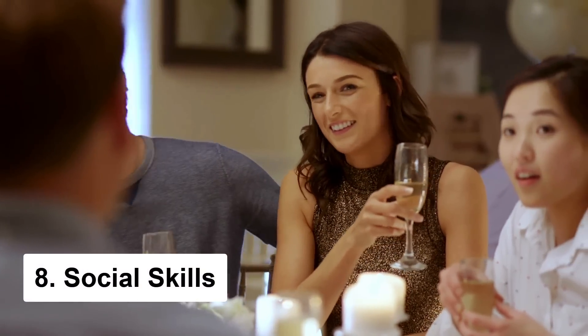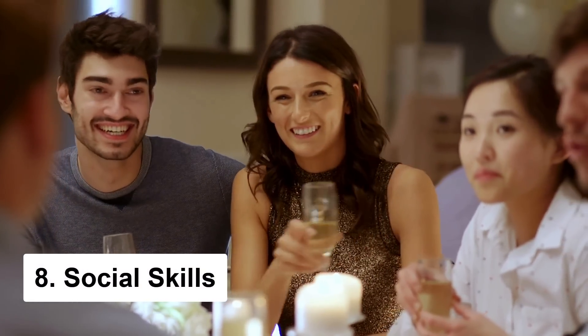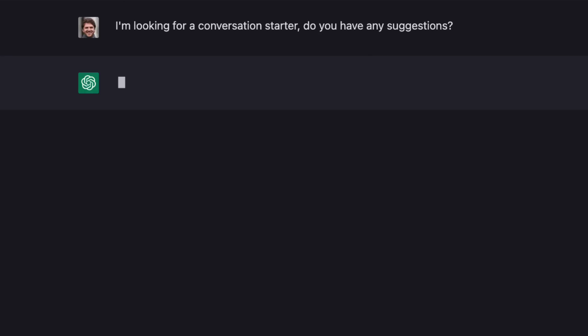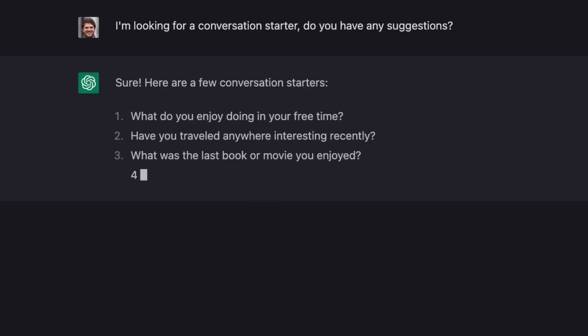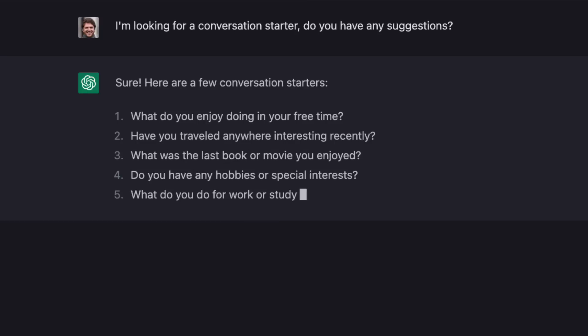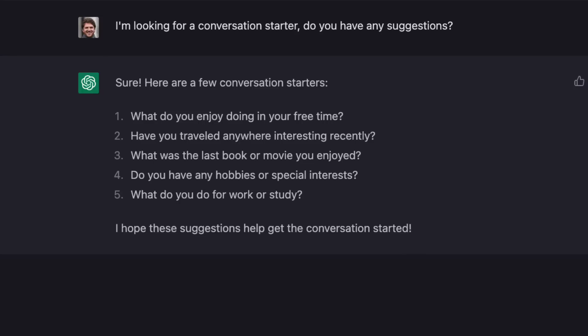Chat GPT can also help you improve your confidence in social situations. All you have to do is prompt it with something like "I'm looking for a conversation starter, do you have any suggestions?" And it'll give you some awesome examples to get a conversation going. No more awkward silences or relying on the boring old "what do you do for work?" line. This is a super useful tool if you're looking to improve your social skills and make connections with others.